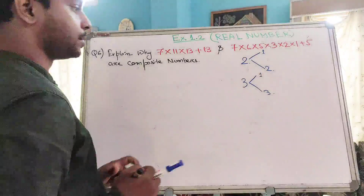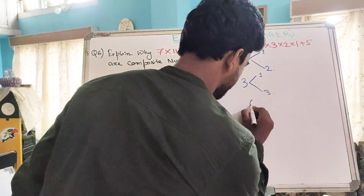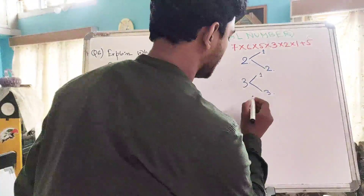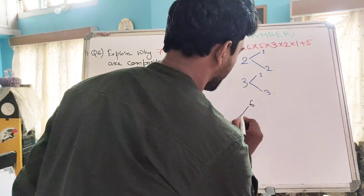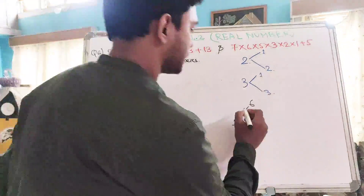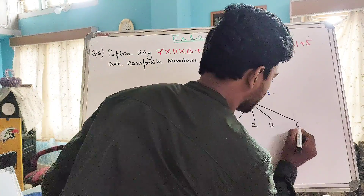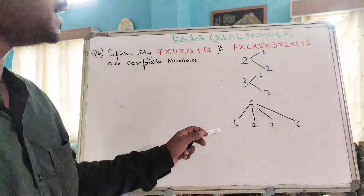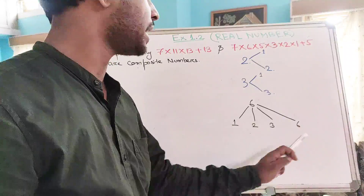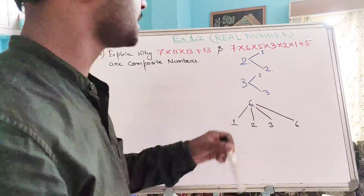Now let's look at a composite number. Let's pick 6 as an example. 6 is a composite number. Why is 6 a composite number? Because the factors of 6 are 1, 2, 3, and the number itself. So clearly, 6 has more than 2 factors other than 1 and 6 itself. That's why it is a composite number.